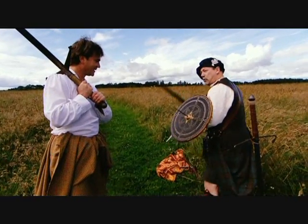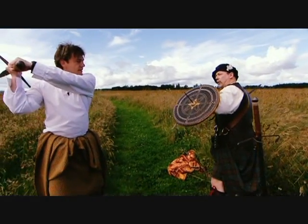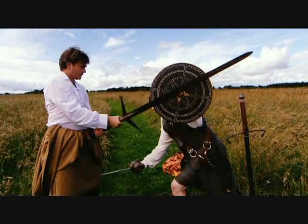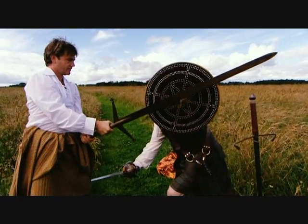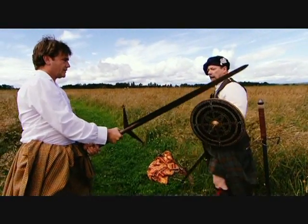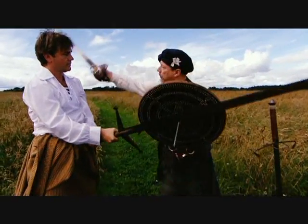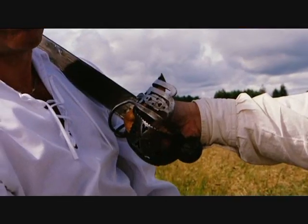Ray demonstrates combat techniques. Charging in, he shows how he would drop down to remove an opponent's left leg once they are totally disarmed after a slash. He then demonstrates a second method — staying up and heading for the shoulder, cutting right through the collar bone and right to the heart in a single blow.